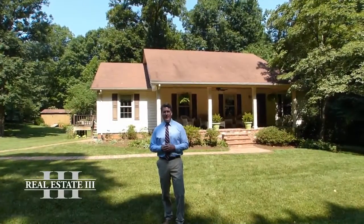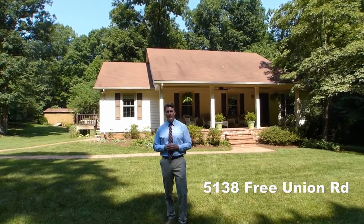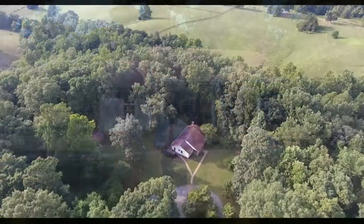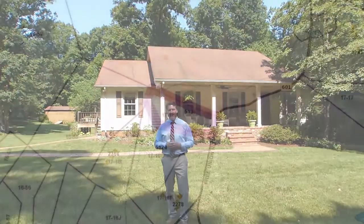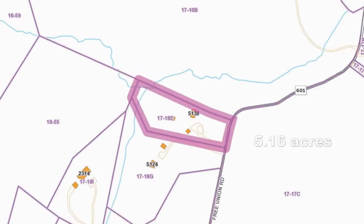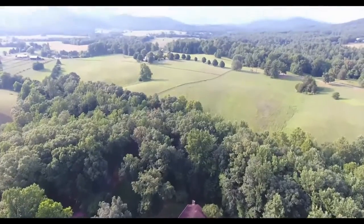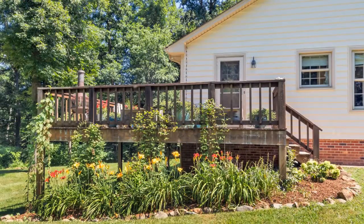Hey guys, it's Jeff Gaffney and welcome to 5138 Free Union Road. This property is a hidden gem in the heart of Free Union, located on over five acres and surrounded by some of the most gorgeous farms in the Free Union area. The property is perfectly manicured with incredible gardens, and the inside is in immaculate condition.